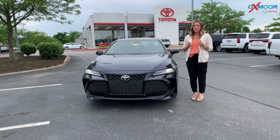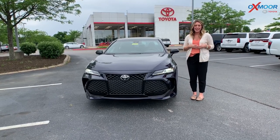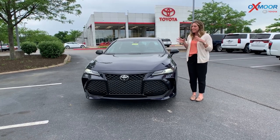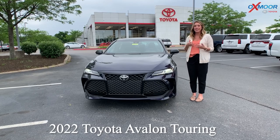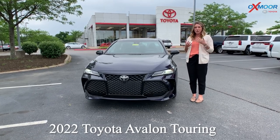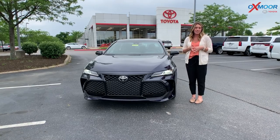Hello, everyone. I'm Gabrielle, and I'm over here at Oxmoor Toyota today. We do have a new vehicle available. This is a 2022 Toyota Avalon — this is the Touring. I just wanted to show some of the features that are on this specific one.